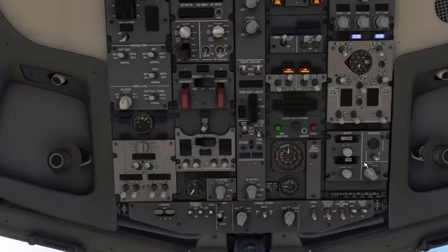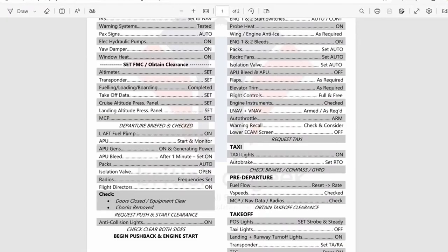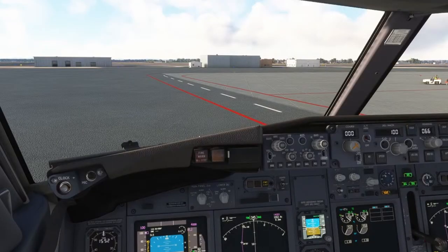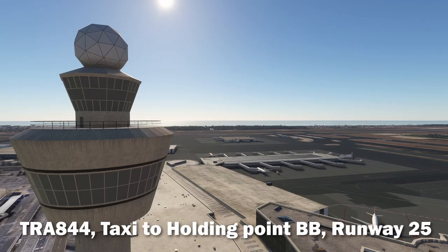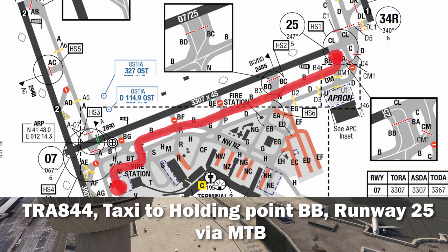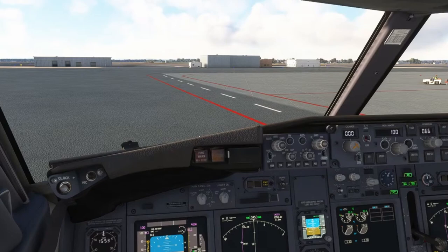Hamburg airport elevation 16 meters — that's very low. Transavia 844 ready to taxi to runway 25. Taxi via Mike Tango Bravo to runway 25, Transavia 844.